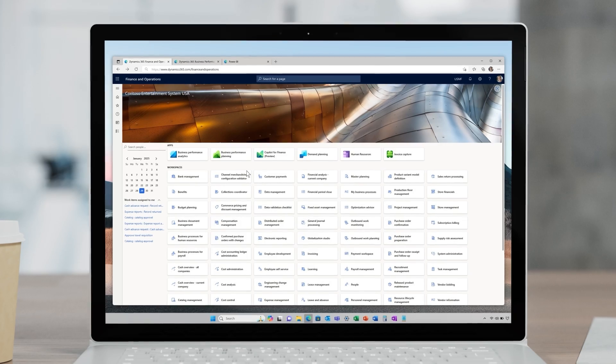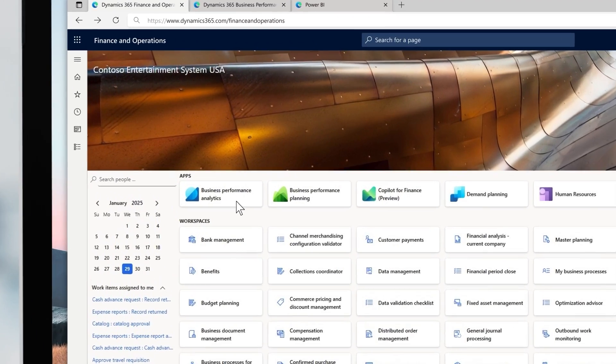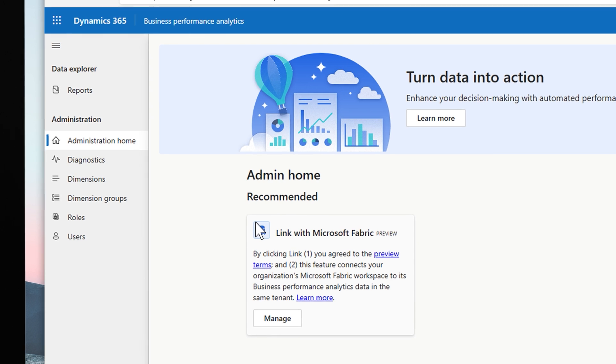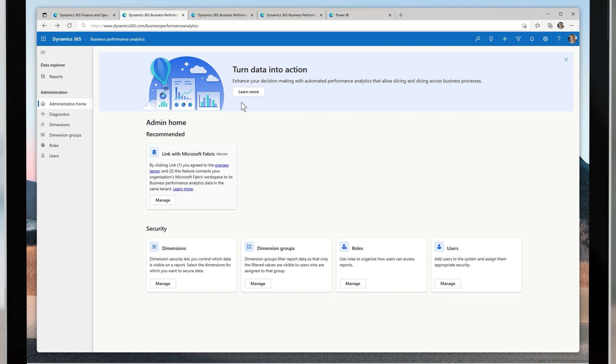Business Performance Analytics became generally available in October 2024. Let's walk through the product and check out the latest features coming in 2025 Release Wave 1. Business Performance Analytics is a centralized reporting and insights hub within Dynamics 365 Finance & Operations, designed to streamline your financial and operational insights and help you make faster data-driven decisions.